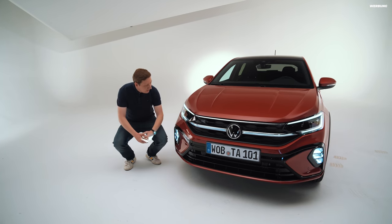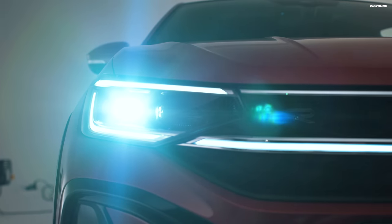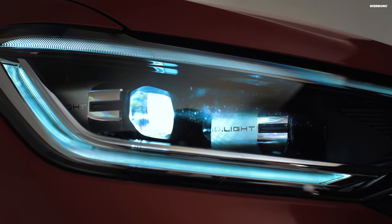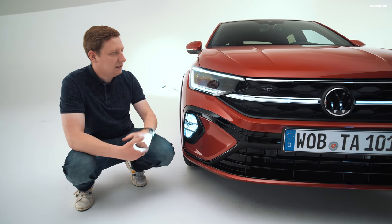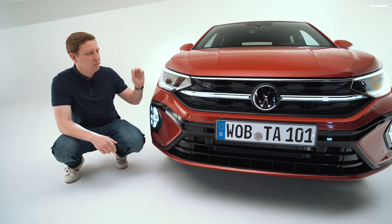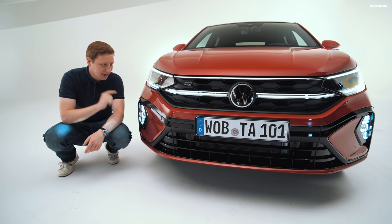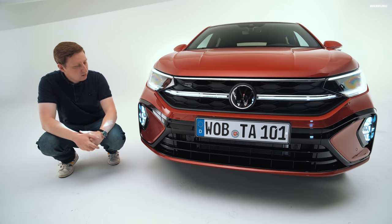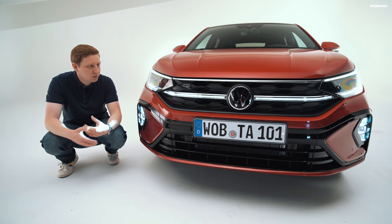Beim Design geht es hier neben der Farbe los mit den Scheinwerfern. Was ihr hier seht, ist das IQ Matrix LED Licht – eine Besonderheit in der Fahrzeugklasse. Der Taigo kommt immer serienmäßig mit Voll-LED-Scheinwerfern. Was ihr hier seht, ist die Ausstattungslinie R-Line, da gehört das IQ Light immer dazu. Ihr werdet an diesem gesamten Fahrzeug bis auf die Birne in der Kofferraumbeleuchtung keine einzige Glühbirne mehr finden – es ist alles LED-Technik, so wie auch diese Nebelscheinwerfer hier unten, womit sich der Taigo designmäßig nochmal absetzt vom T-Cross oder Polo.